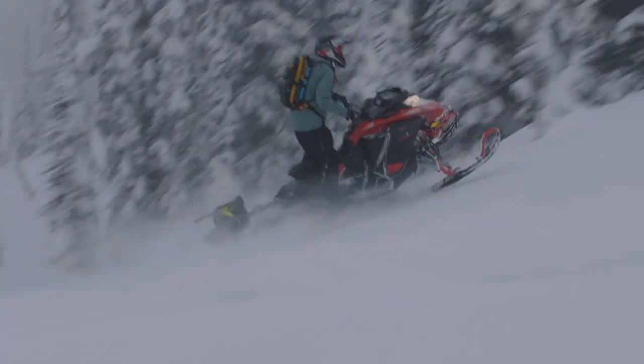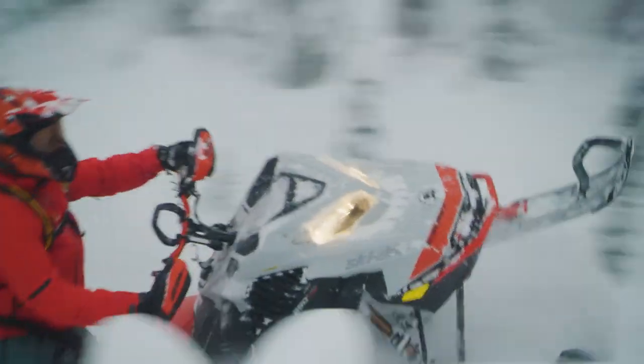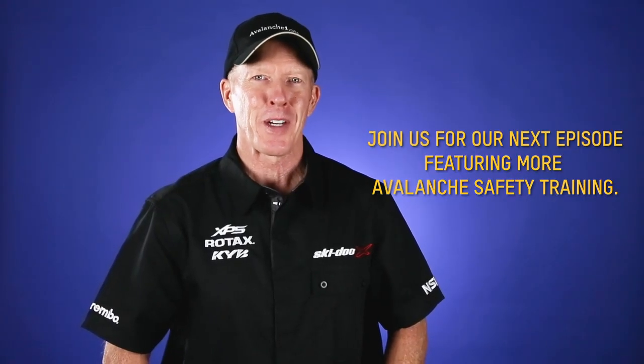Thanks for watching. Next week we'll be covering more information — get your riding partner to watch if you want to know this.